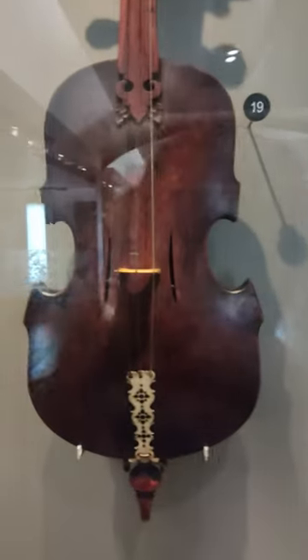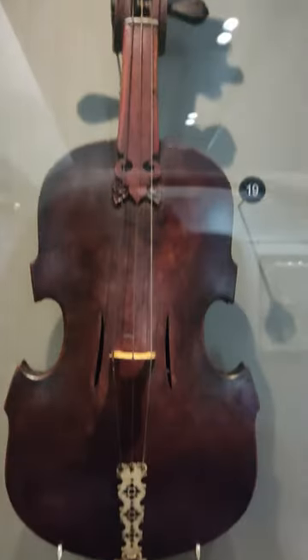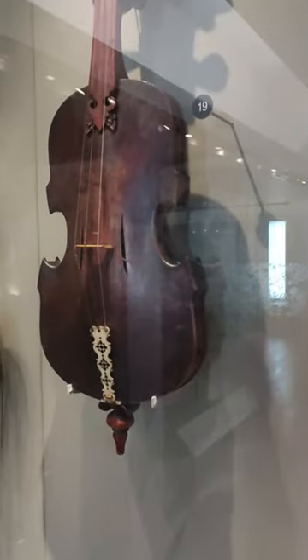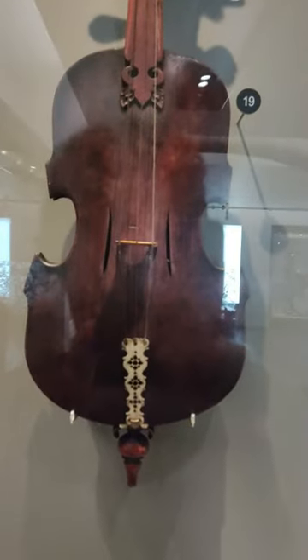On display at St Cecilia's Hall in Edinburgh, Scotland, is this interesting taor or box fiddle from Burma, now known as Myanmar. It was made at some point before 1872. This is a traditional instrument, but this particular example shows the western influence of the violin.